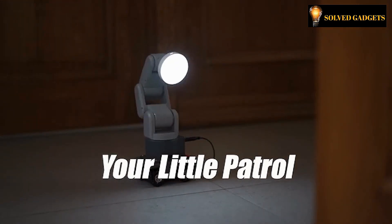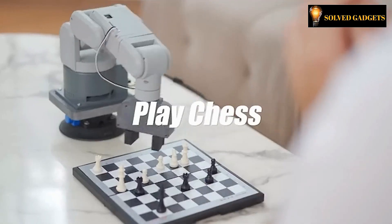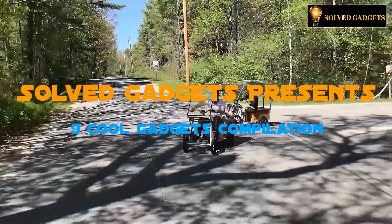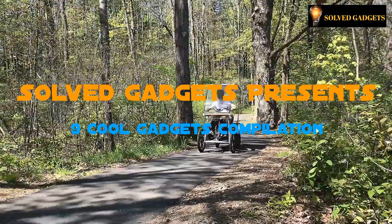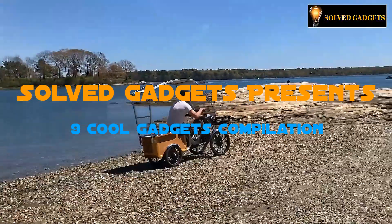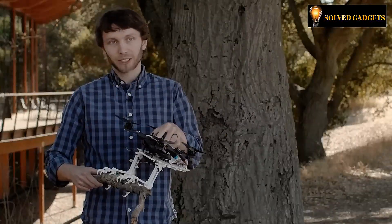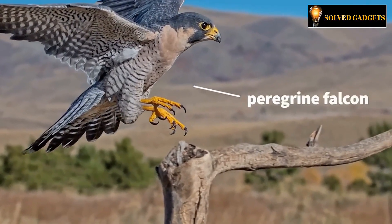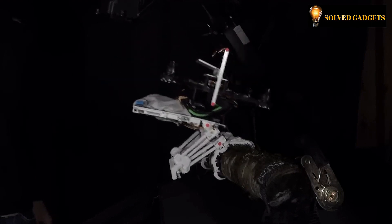If no one else is available to play with you, would you like to play chess with this robotic machine? Would you want to ride an ecologically friendly and solar-powered pedal bike that accelerates from 0 to 15 miles per hour in just 5 seconds? Have you seen a drone that is inspired by the Peregrine Falcon Hawk? Our today's video compilation includes all these cool gadgets, so let's jump to the video.